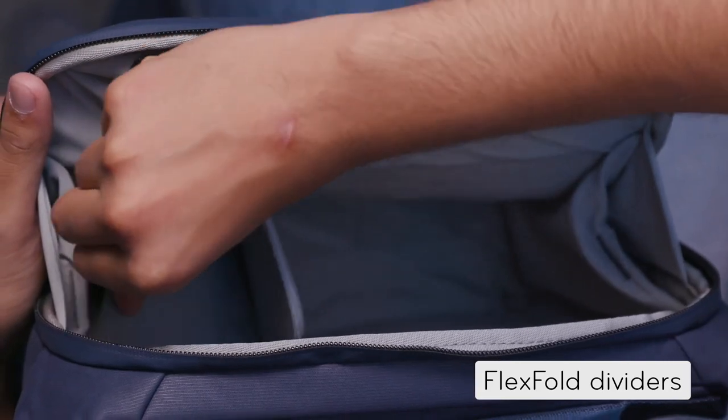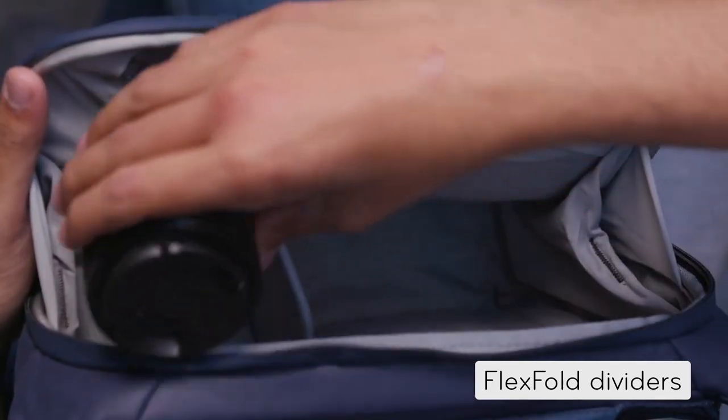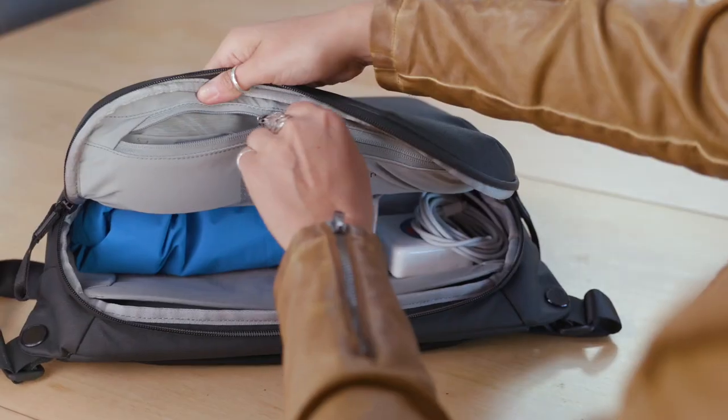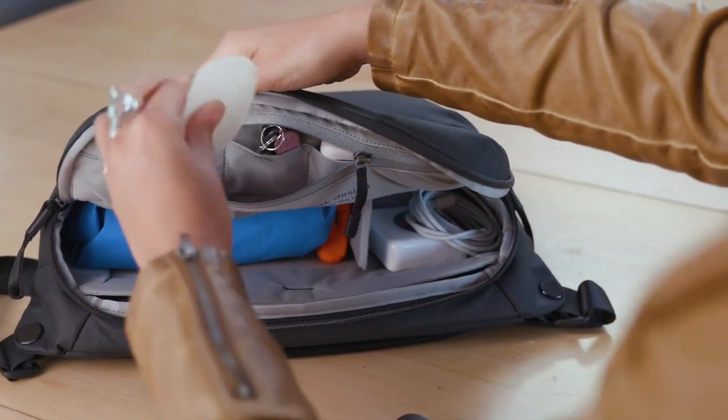Inside, you'll find customizable organization that's protective and keeps things in place. There's a spot for your tablet and pockets for small items inside and out.